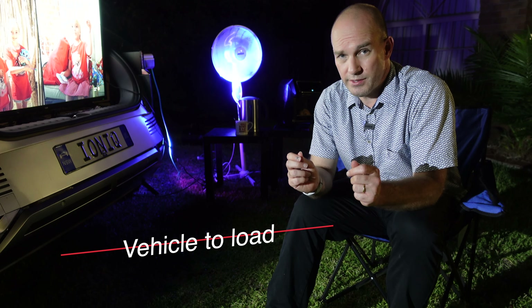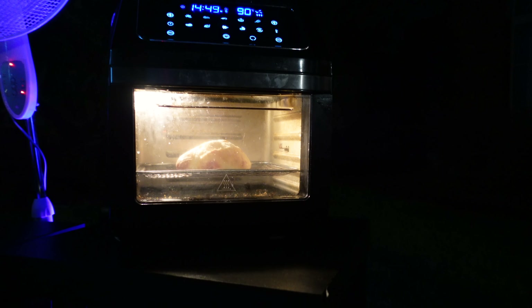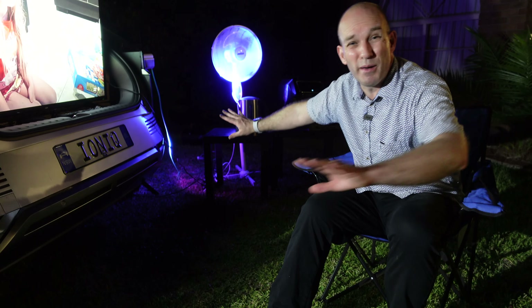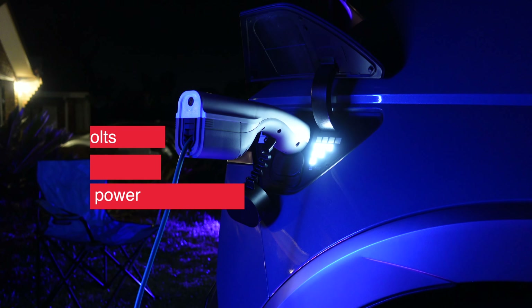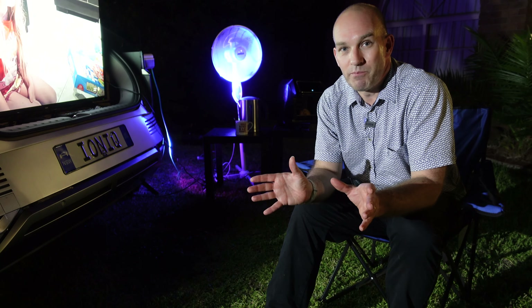One of the huge features that very few other cars in the world have is vehicle-to-load. With a handy little adapter plugged into the charging port and a power board, you can run multiple devices. I've got a TV going, a fan — it's a nice balmy 29-degree night. I boiled the kettle earlier for a coffee and made some toast — all from this car: 240 volts, 15 amps, 3.6 kilowatts of power. It could keep doing this for 20 to 25 hours on a full battery. Imagine camping with this car — it's a real game changer.